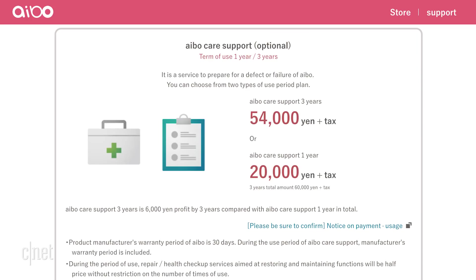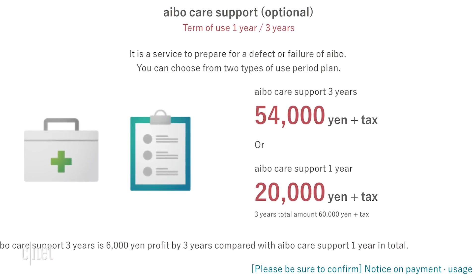Like any pet, he may need checkups. Sony has a support care subscription service for repairs and inspections. One year of this robot insurance costs about $175.